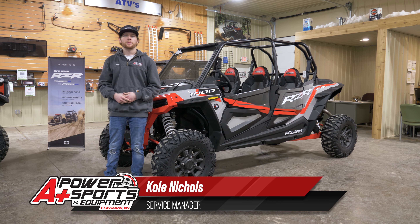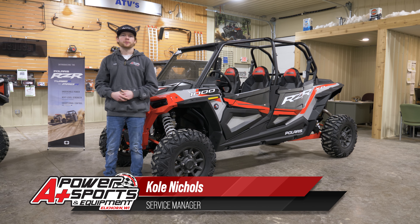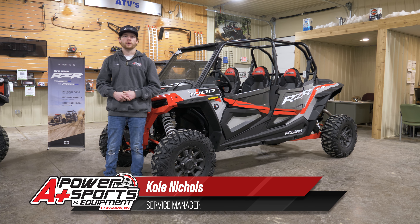Hey everyone, it's Cole from A Plus Power Sports. We're going to check out this 2022 Polaris Razor XP4. This is the industry's number one selling four-seater.